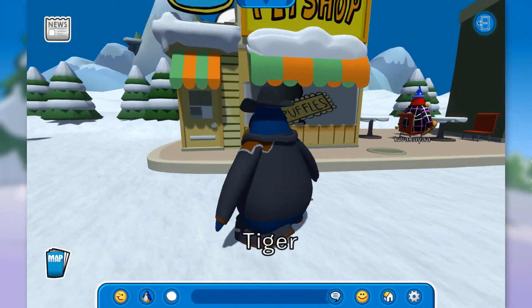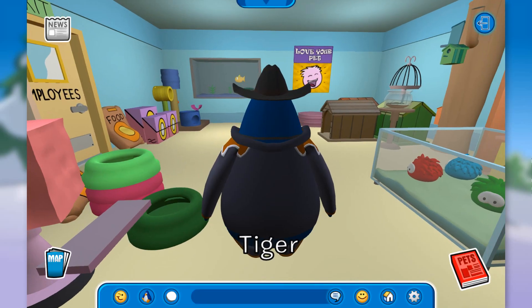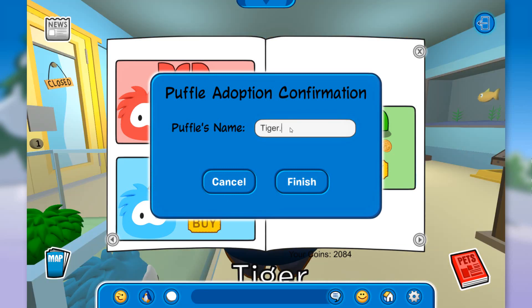I will call it Tiger Jr. — I like that name, it's a pretty cool one. The puffles appear — great! Here we have the blue puffle for 400 coins. As you can see I have 2,084 coins; I've been playing a little bit. Let's adopt the blue puffle and call it Tiger Jr. It's blue, just like my penguin, so it matches — it makes sense.